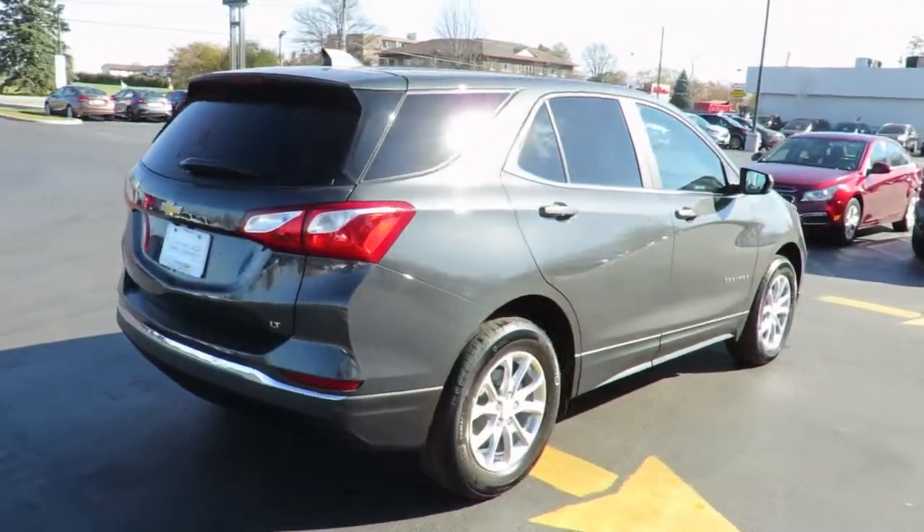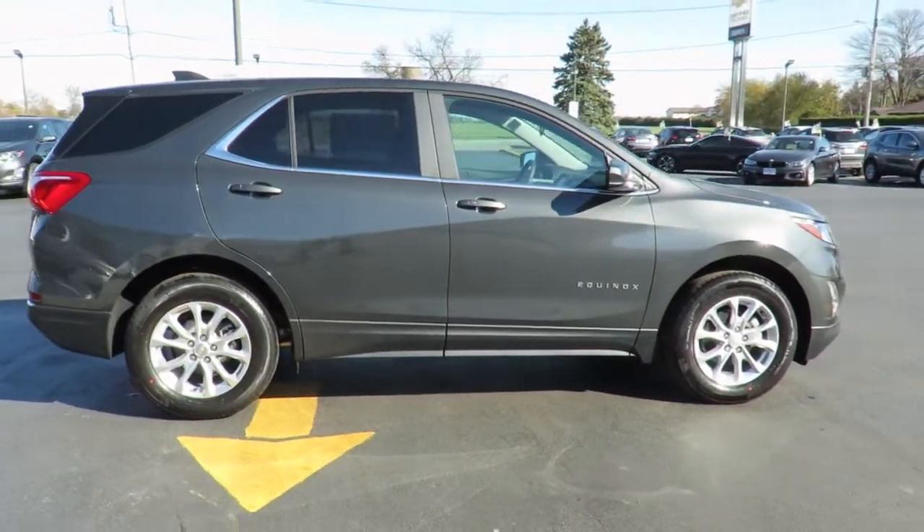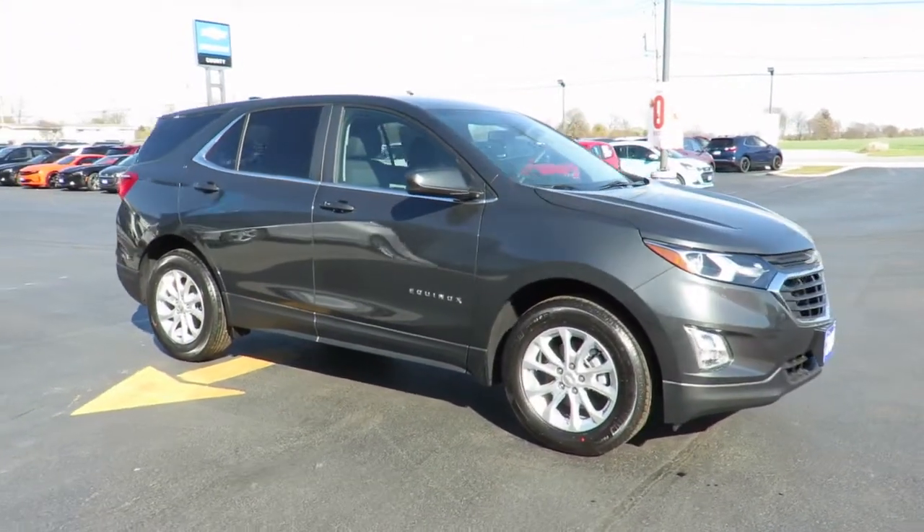All our new vehicles come with Chevrolet Complete Care, which includes 2 years or 48,000 kilometers of oil, lube and filter maintenance. When you do all four oil changes at our dealership, you'll get the fifth one free.